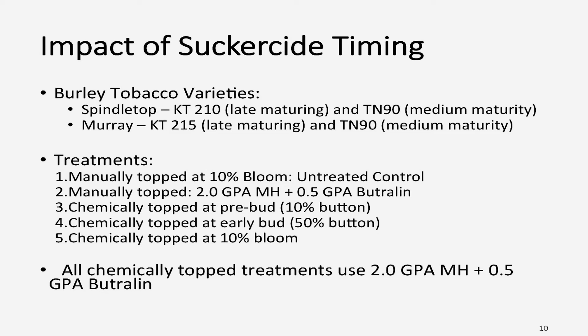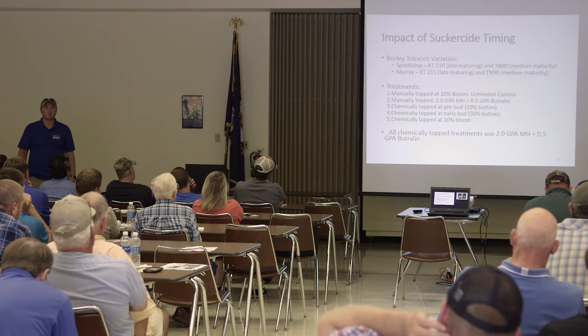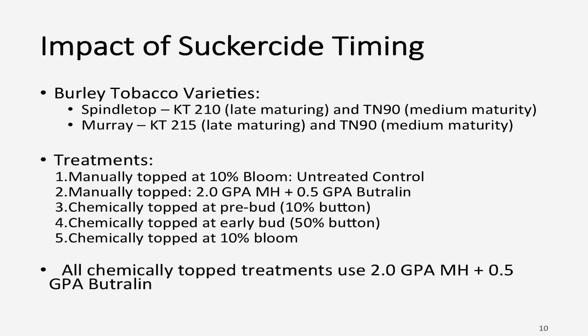Now we wanted to see what we could spray at one time. We used two gallons per acre MH paired with a half gallon per acre butrelin as our topping agent, along with a manually topped treatment that was sprayed or not sprayed. Timing treatments were 10% button, 50% button, and 10% bloom. We also included medium maturity variety Tennessee 90 and late maturing varieties KT210 and KT215. Spraying at 10% bloom means you would still expect 10% blooms in the field when it goes to the barn, so that treatment tells us what happens if you spray too late trying to top.